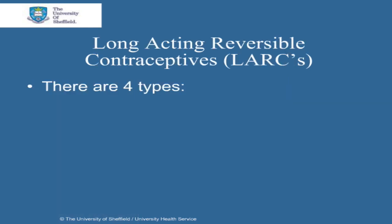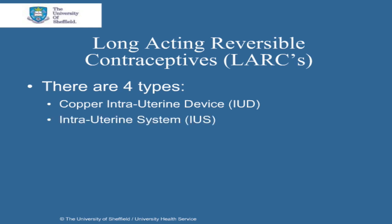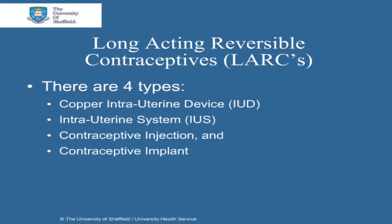There are four different types of long acting reversible contraceptives. The first is a copper intrauterine device called IUD or copper coil. Then there is the intrauterine system or IUS. Thirdly there are contraceptive injections and lastly there is the contraceptive implant.